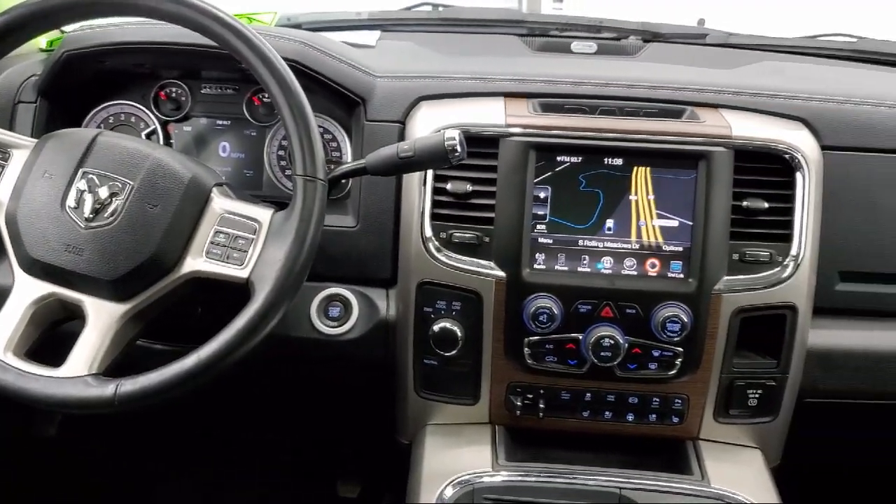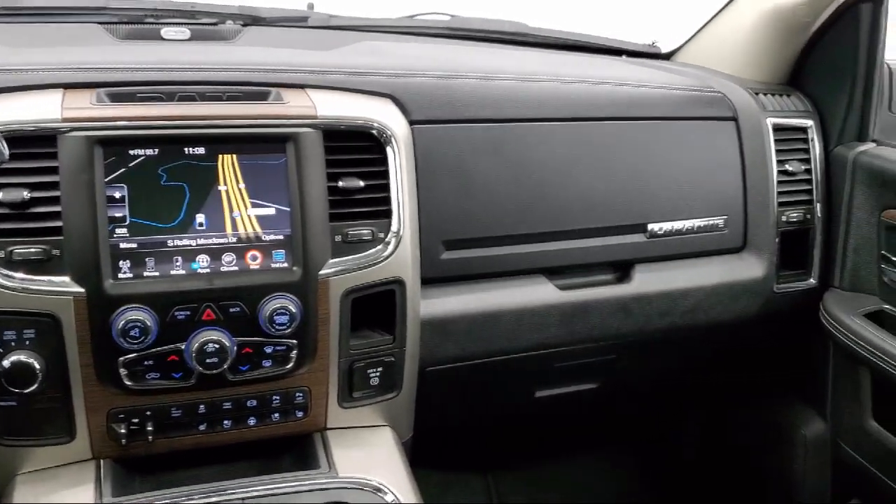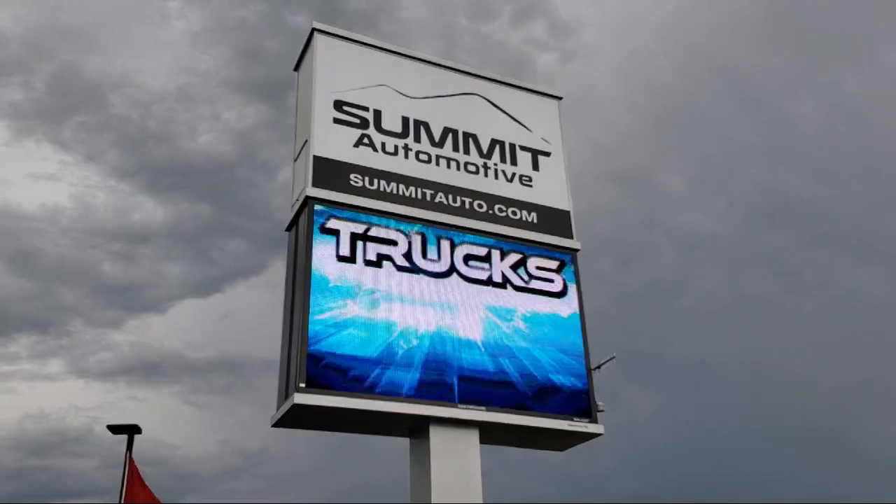Come see us today and experience the satisfaction that comes with being a Summit Auto customer. We're located at 815 South Rolling Meadows Drive in Fondulac, Wisconsin.